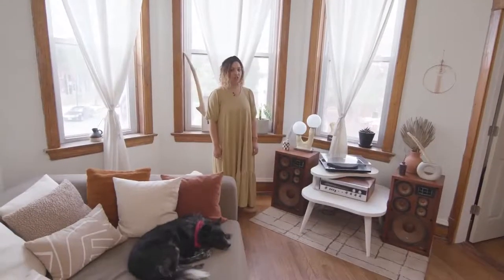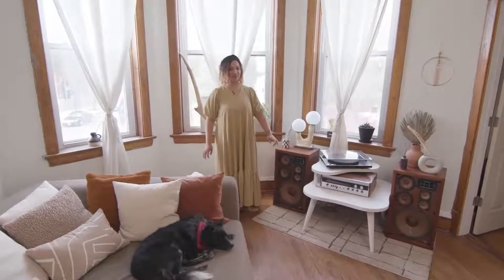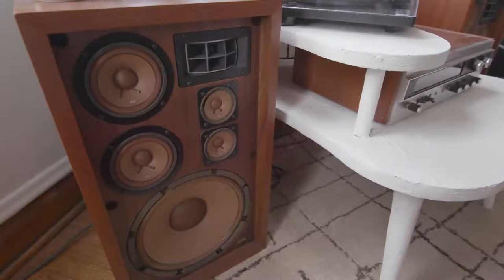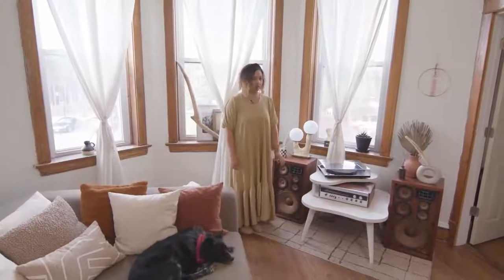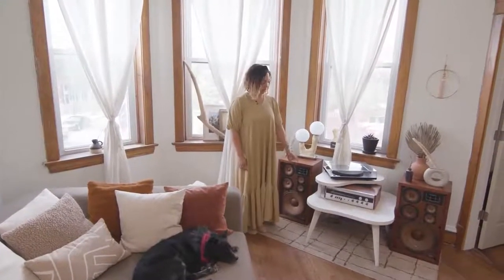My fiancé is an audio engineer, so we always have to make sure we have the coolest audio in the house. We got these really cool speakers from a Craigslist dealer just a couple of weeks ago. This table was a hand-me-down from his grandma — it had a cherry laminate, so one of my projects in the past few months was redoing it.